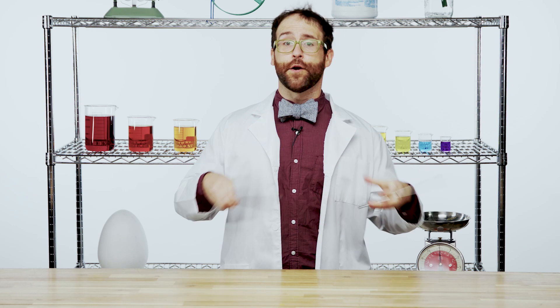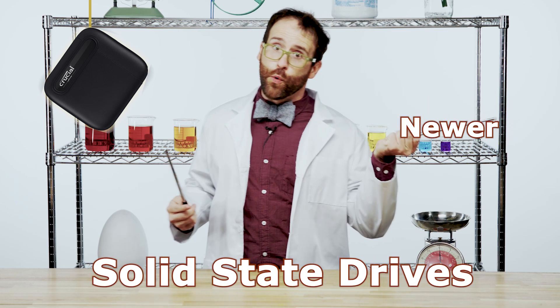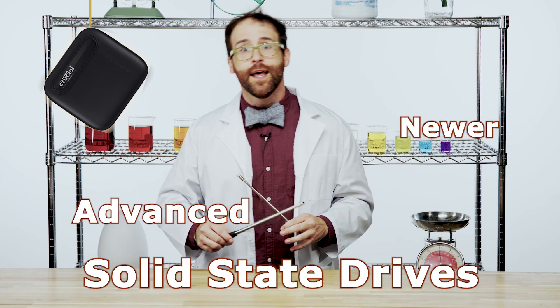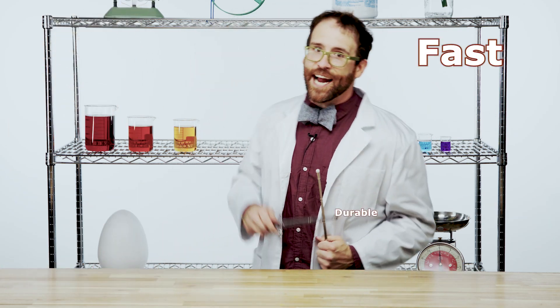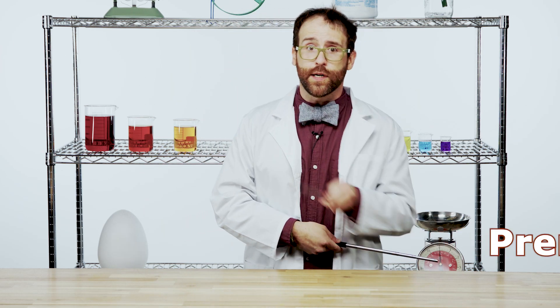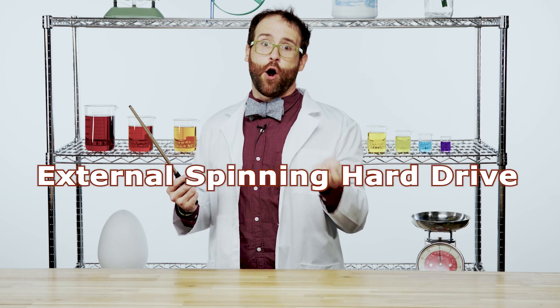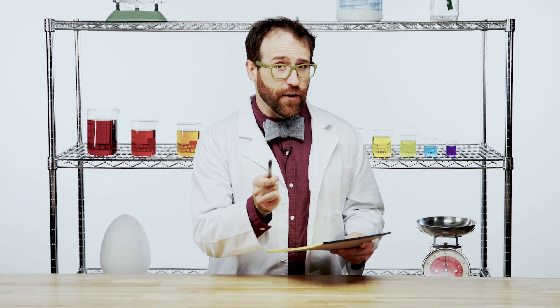There are effectively two contenders when it comes to external storage. SSDs, or solid-state drives, are the newer, more advanced option. They are fast and durable, but they come at a premium, and they can't store as much data per dollar as an external spinning hard drive.